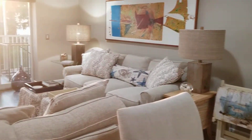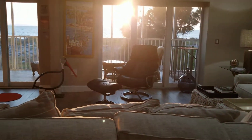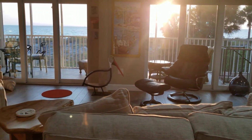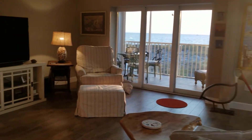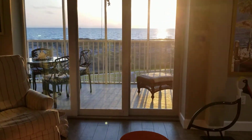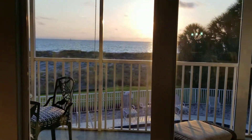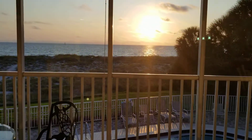Here's the large spacious living area with a huge expansive view of the water. The sun is just starting to set right now, so there's going to be a little bit of glare, but isn't that beautiful?